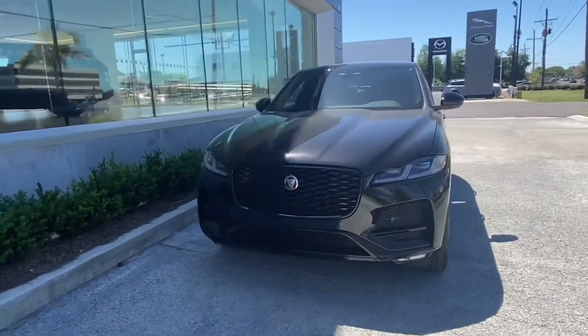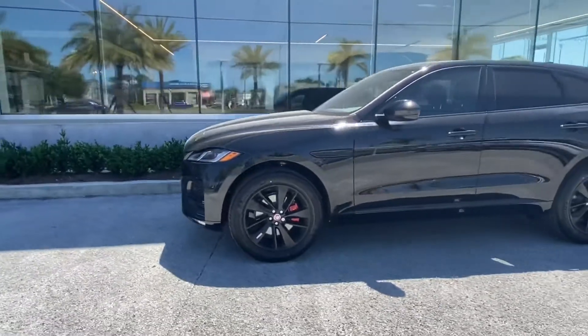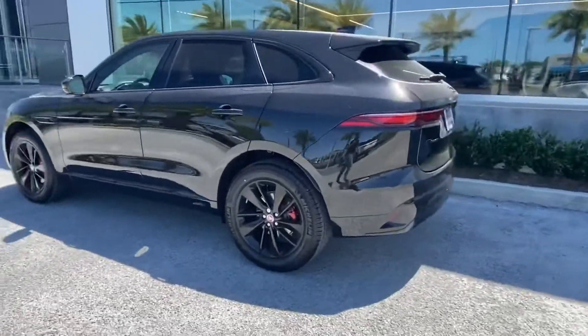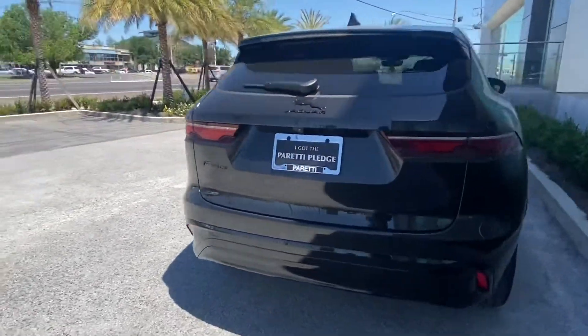Thank you for choosing Pretty Jaguar and Land Rover for your next vehicle purchase. Today we have our brand new 2022 Jaguar F-Pace S. This vehicle is all-wheel drive and has a completely black exterior with the black badging and lettering.